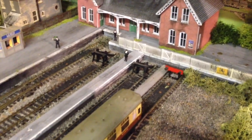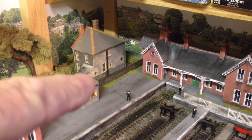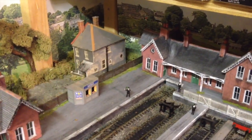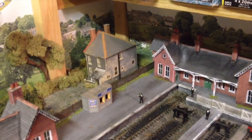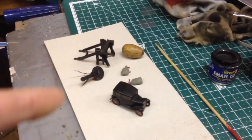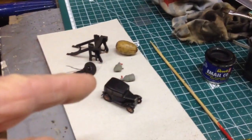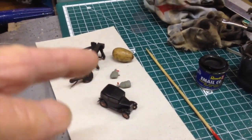I thought I'd have a look over there, and lo and behold, just behind that little house I could see two of the mail bags. So I decided to take it out, and this is what I found: there's my buffers, there's my LED light, my little Austin 7, two of the six or seven mail bags.